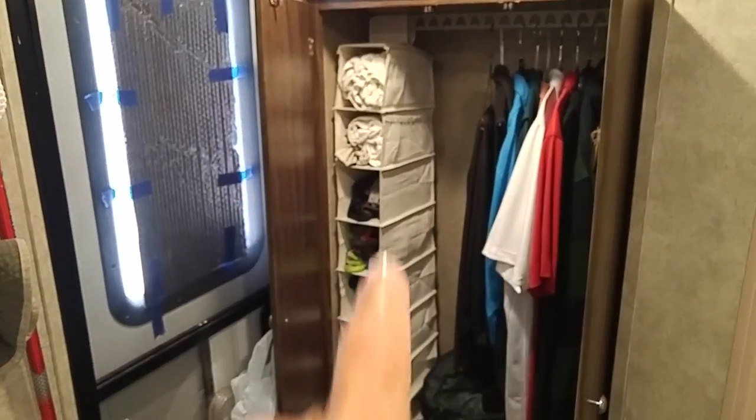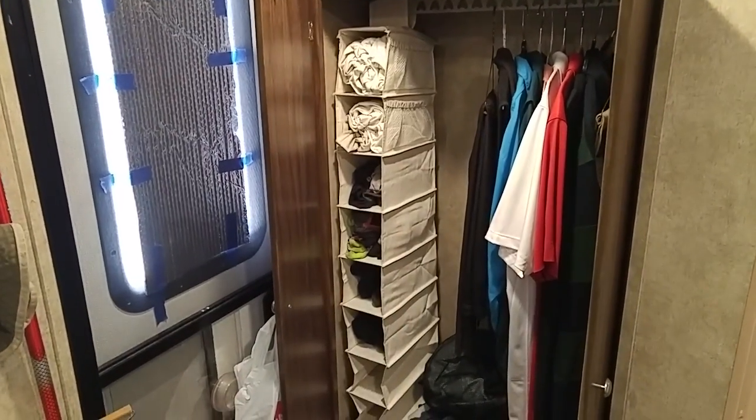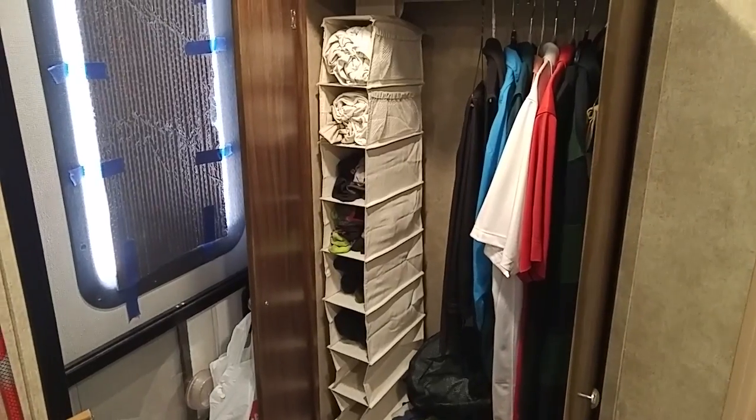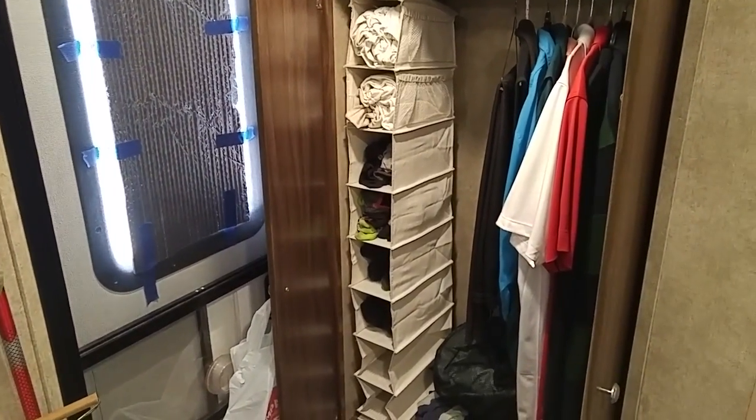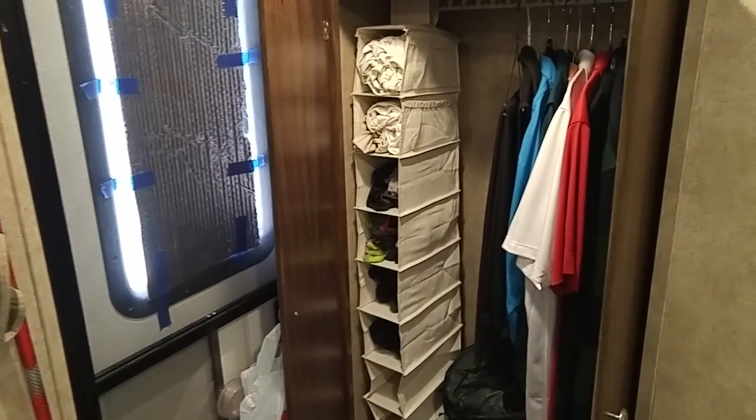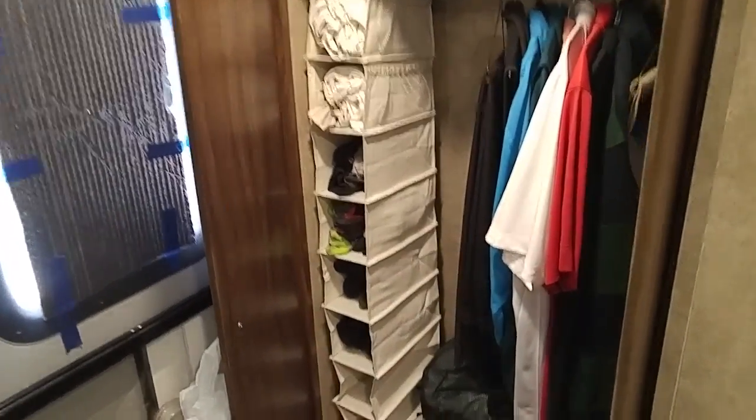What you see right here is a closet organizer — a 10-shelf closet organizer. You can get them at Amazon or Walmart; they cost you about $9. It's got 10 of those little small pockets, and this one is primarily for shoes, but as you can see, I've made an adjustment on that.